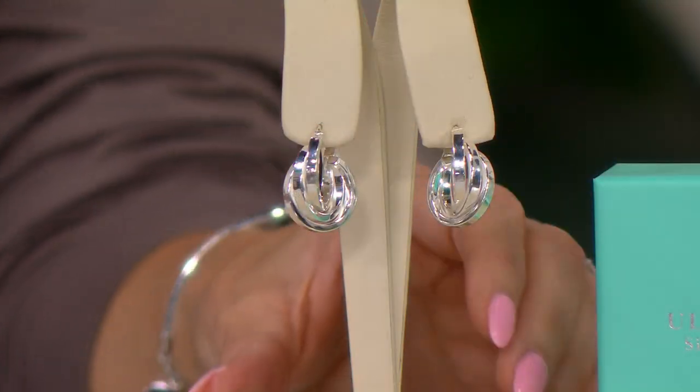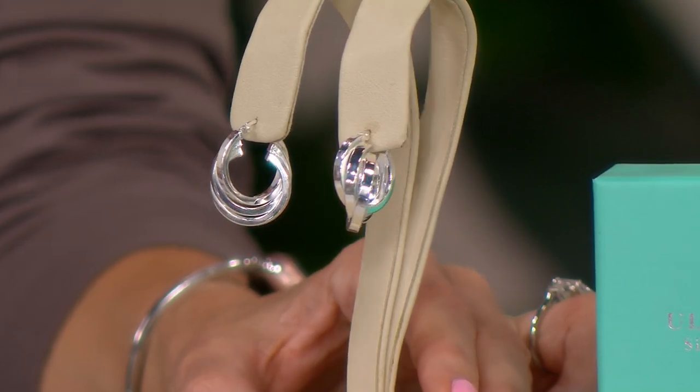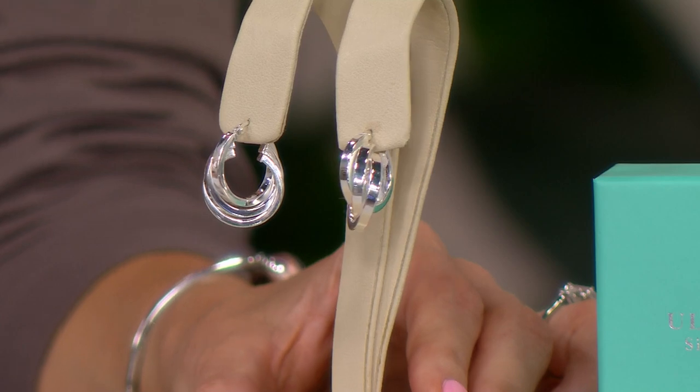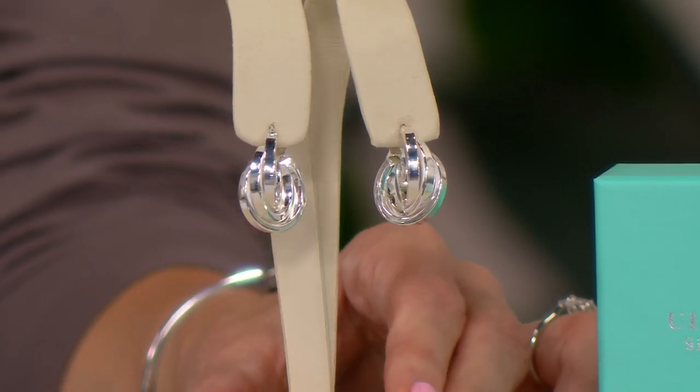I treat myself to one new jewelry piece every jewelry shift that I work. And it doesn't mean that I'm dropping hundreds of dollars every single time — it's actually really rare that I do that. But I would absolutely pick up these earrings. They are my favorite silver collection at QVC, and I almost exclusively shop Ultrafine when it comes to silver.